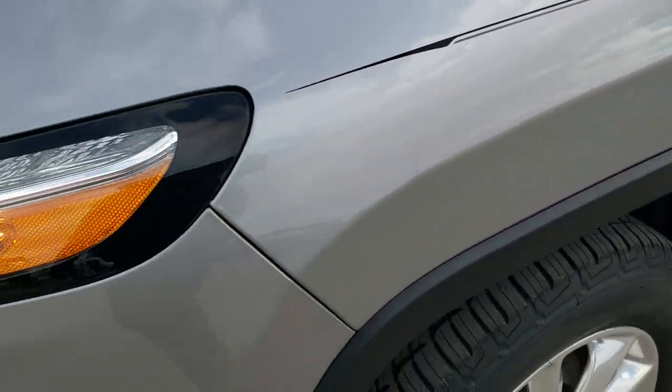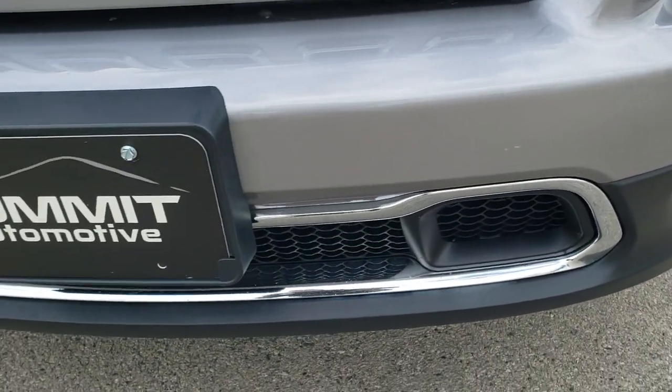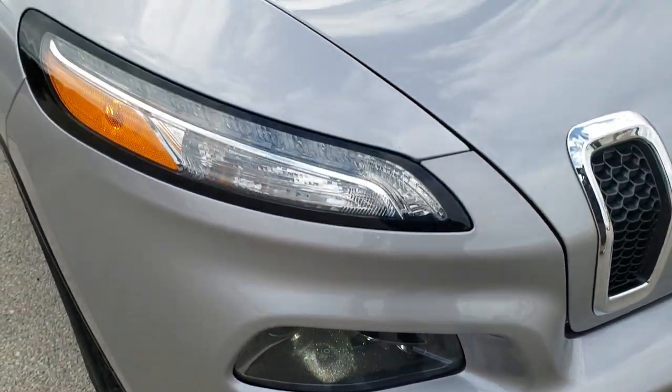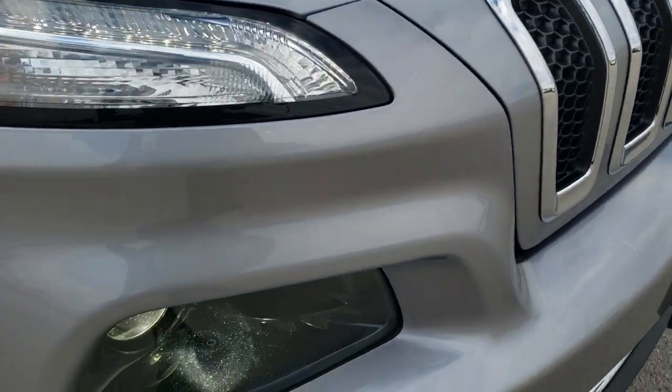The front fender is in really nice shape. It does come with the LED running lights, the HID headlamps, and the factory fog lights. The front bumper is in really nice shape — I didn't see any major dents, dings, or cracks on that. The hood is in excellent shape; I didn't see any dents or dings on there.